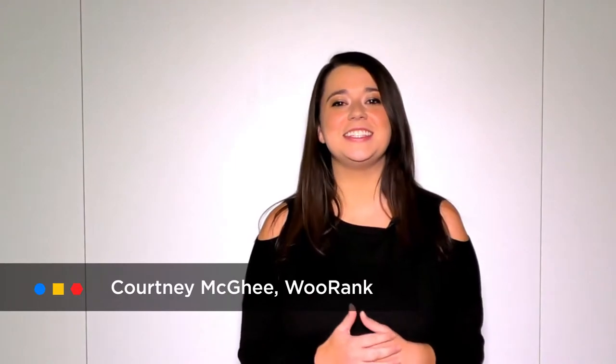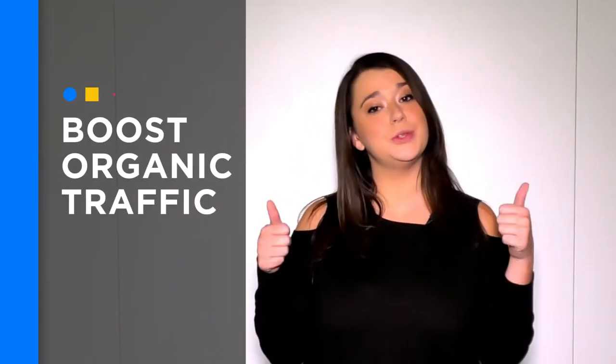Hey, I'm Courtney. Today I'm going to teach you all about AI-powered SEO and how WordLift can help you boost your organic traffic and make your website way smarter.